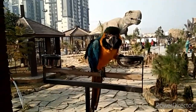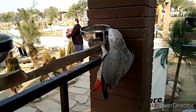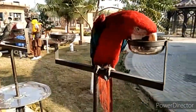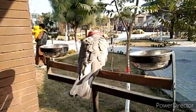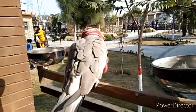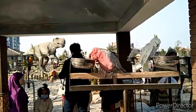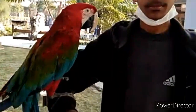These are the macaws — this is a blue and gold macaw, this is an African grey, and now a green-winged macaw. And this is a gala cockatoo. You can have them on your hands — the fee is 30 rupees. This is me with a green-winged macaw on my hand.